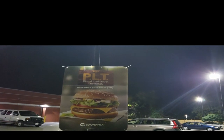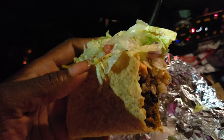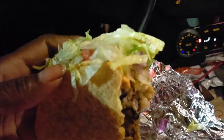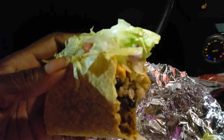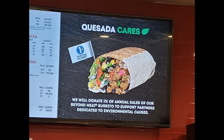Here's the sign for the PLT outside, kind of at the side of the parking lot where, as my daughter said, no one can see it. We were still hungry, and right beside was a Quesada, so we went over and I got a Beyond Meat taco — I love burritos, tacos, all Mexican food. Interestingly, Quesada is donating Beyond Meat sales proceeds to help the planet, yet they still serve meat, which is one of the biggest impacts on the world's resources.